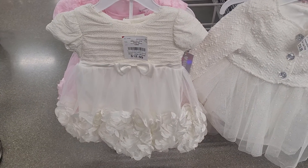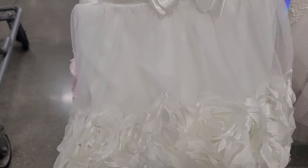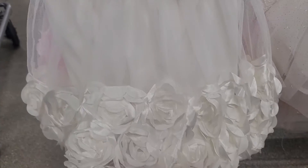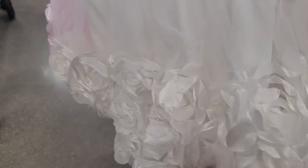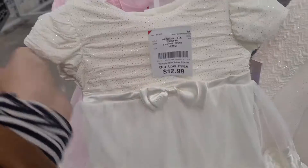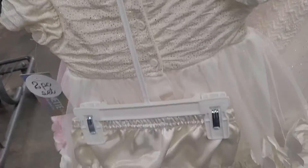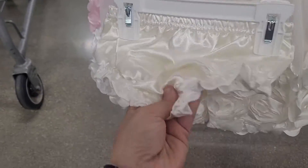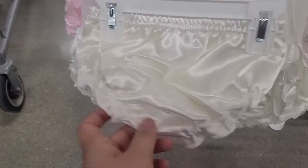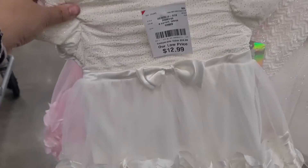Moving along to these cute dresses that they have right here. So this is like a white little dress and it's got a whole bunch of roses at the bottom. They're so cute. And this is for $13. It's so sparkly up top and it does come with the little shorts that you put over the diaper, because obviously nobody wants a diaper to be showing. So this is one of them and it's very, very cute and pretty.